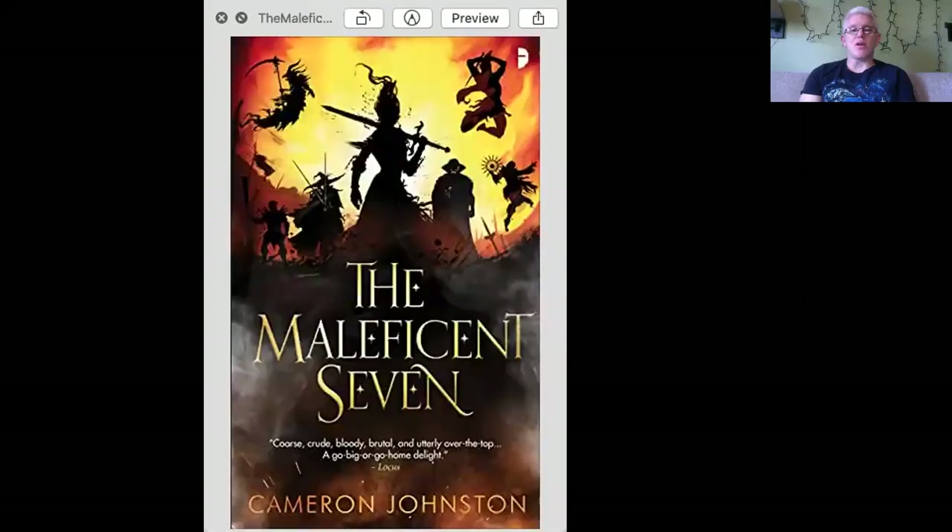We are starting week four in the September book cover of the month, and we always start by naming the winner for last week. The week three winner for September is The Maleficent Seven by Cameron Johnson. This cover is just really awesome. I love the way they created this flaming sunrise, fisheye-lens-looking background, and all the dynamic little silhouettes around it. It looks really epic — like a fantasy version of the Wild Wild West — and they knocked it out of the park.